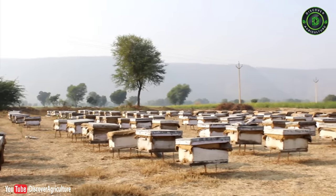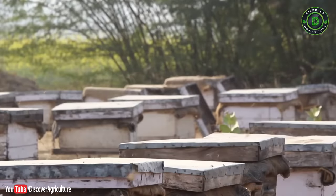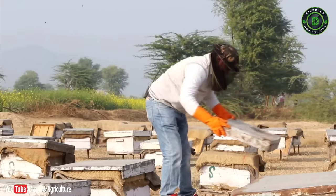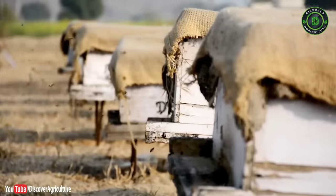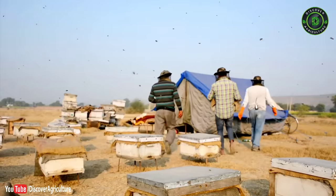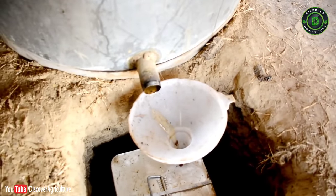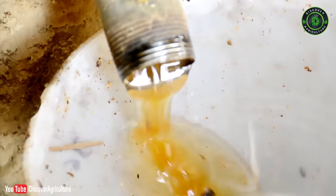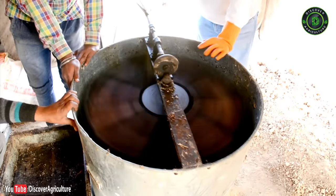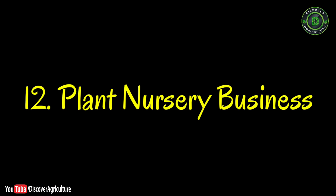11. Beekeeping: Beekeeping or apiculture is the process of maintaining bee colonies or hives to harvest honey or other commercial products. It is practiced as part of agriculture all over India for many years. Maintaining a beehive does not require a huge amount of money or labor, nor does it require fertile land. It benefits farmers because many plants and crops depend on bees for pollination, and products like beeswax, royal jelly, and bee venom are of commercial value.